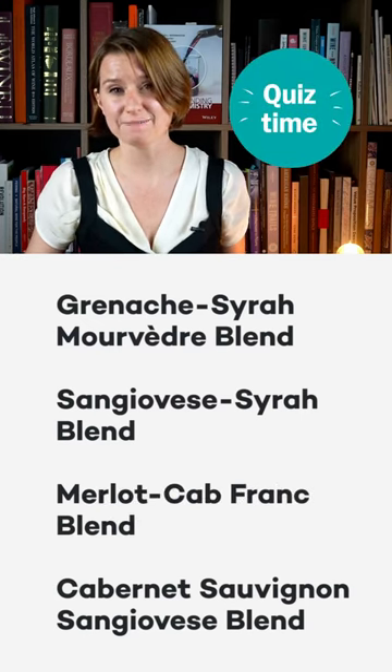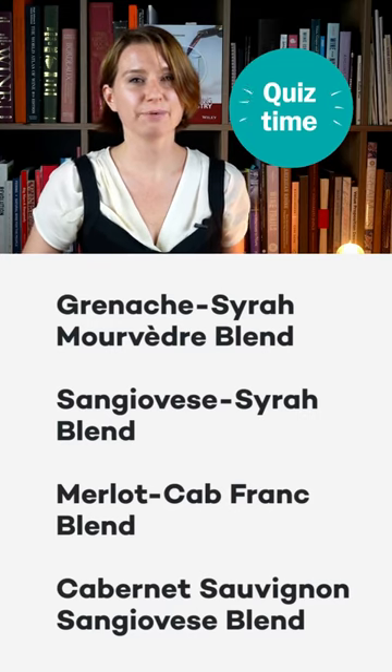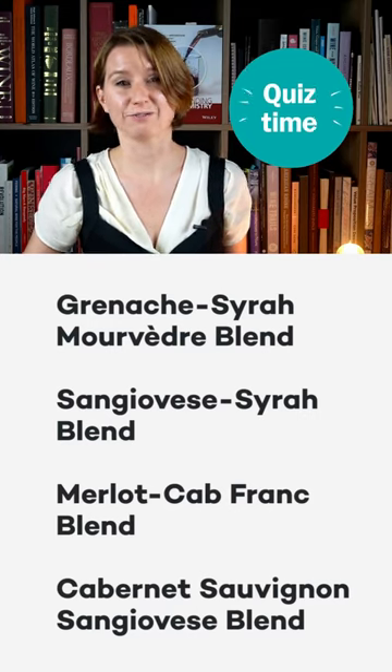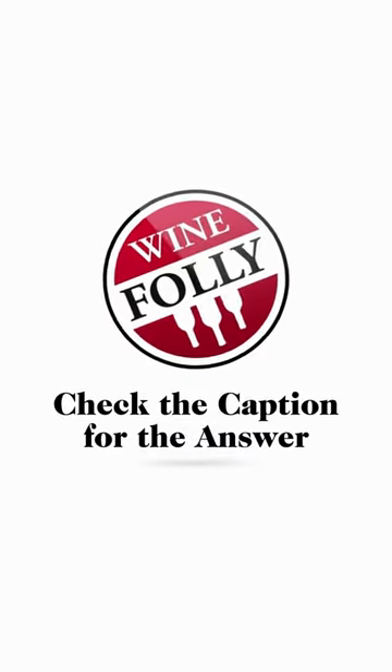What blend do you think this is? Is it a Grenache Syrah Mourvèdre, a Sangiovese Syrah, a Merlot Cabernet Franc, or a Cabernet Sauvignon Sangiovese blend from Tuscany? It's a Grenache Syrah Mourvèdre.